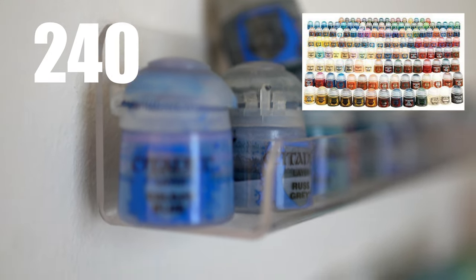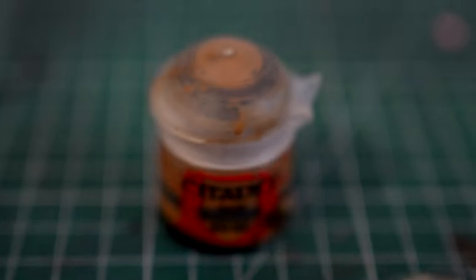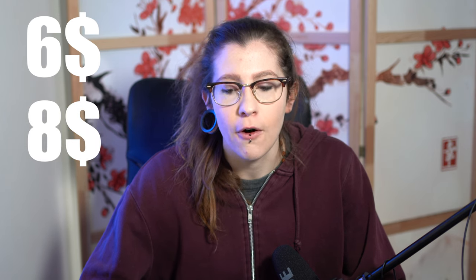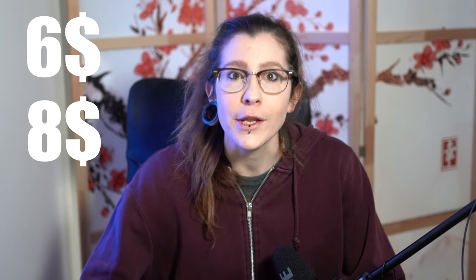The Games Workshop range has 240 colors including contrast, base, layer, dry, and shade, and also technical special effects. They come in pots of various sizes — 12 milliliter pots to 18 milliliter pots — and the average price ranges between $6 for 12ml and almost $8 for 18ml pots, which is a lot of money for paints.